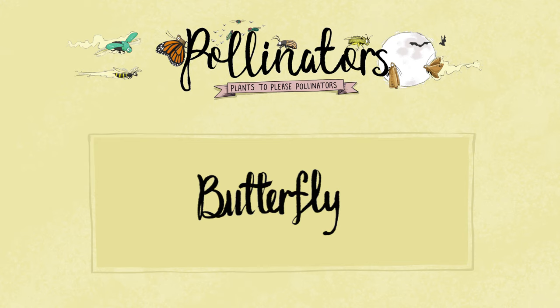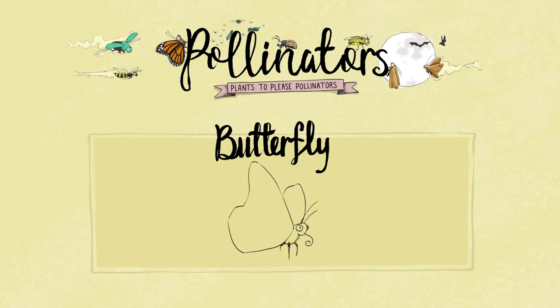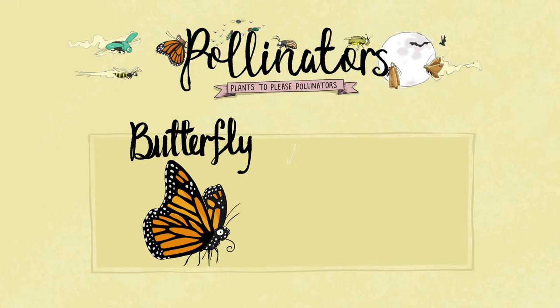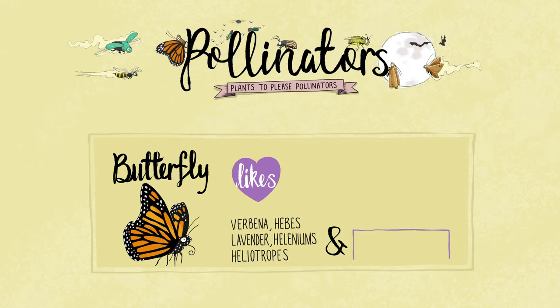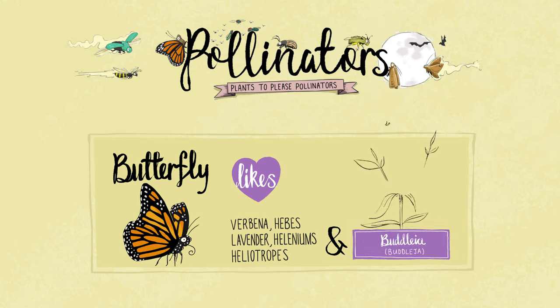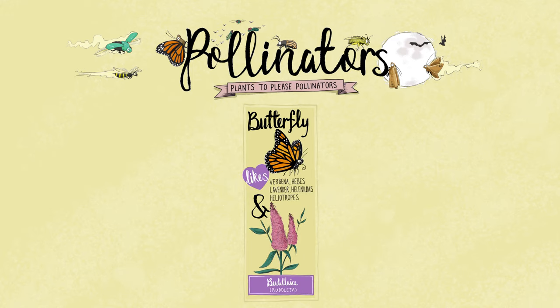After bees, the second most popular pollinator has to be the butterfly. To encourage them into our gardens and boost butterfly populations, we really need to grow some of the native species — and we can do that from buddleia to stinging nettles. They love buddleia because it produces nectar that has a higher sugar content than many other garden flowers. However, you only see large butterflies on buddleia plants because the smaller butterflies can't reach in to drink the nectar.